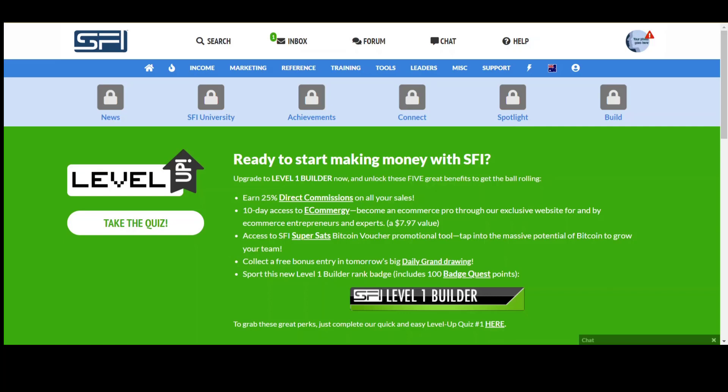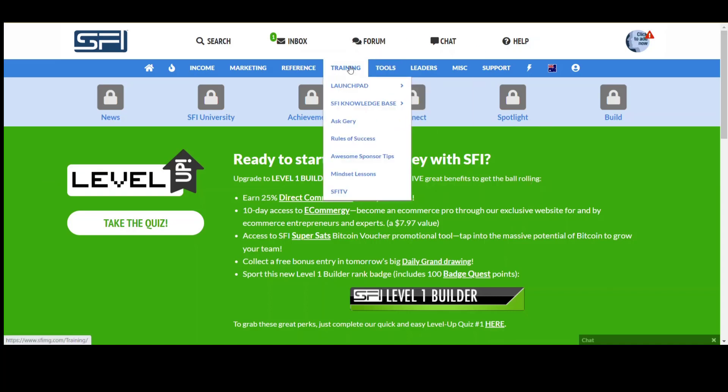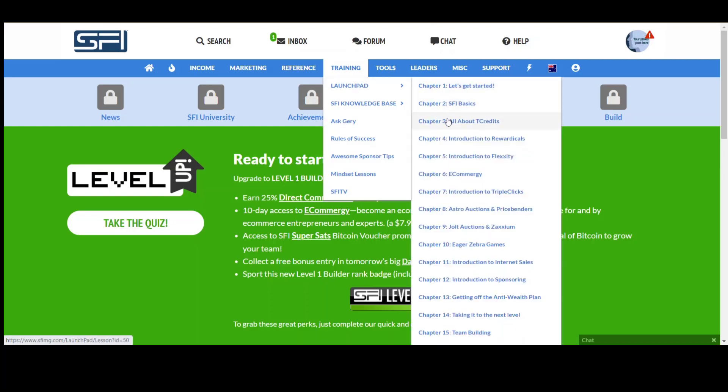There are three main areas where you can make money here. The first one — if we go into the training in the launch pad — is Triple Clicks. Triple Clicks is a program fairly similar to Amazon; it's about buying and selling products, almost like a drop-shipping type arrangement. You can go in, get yourself some products, and then on-sell them to make commissions.